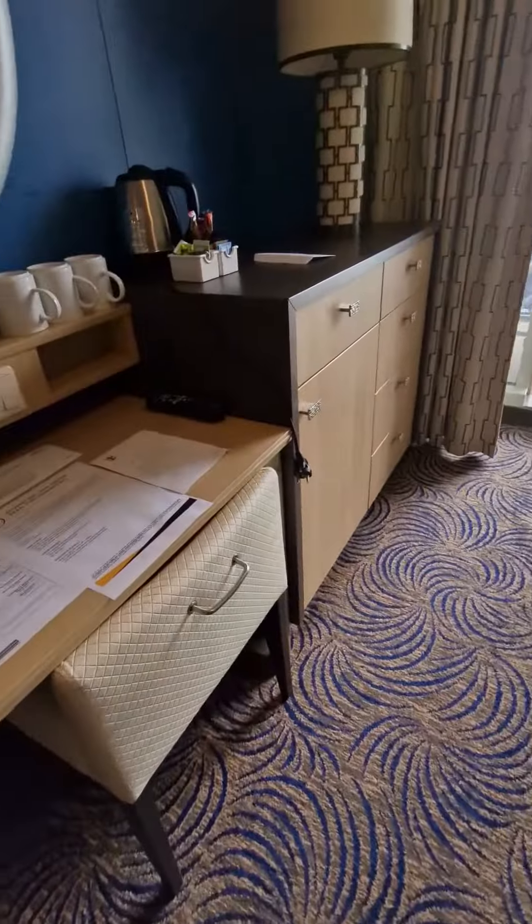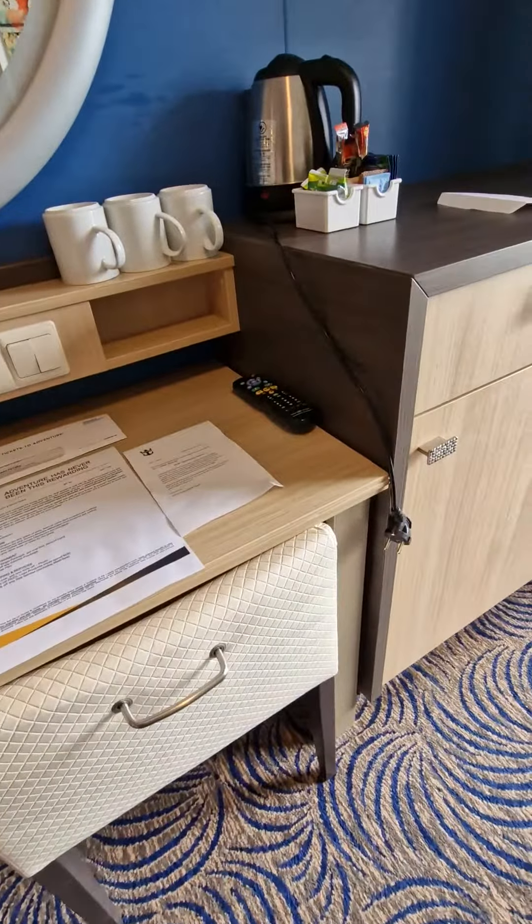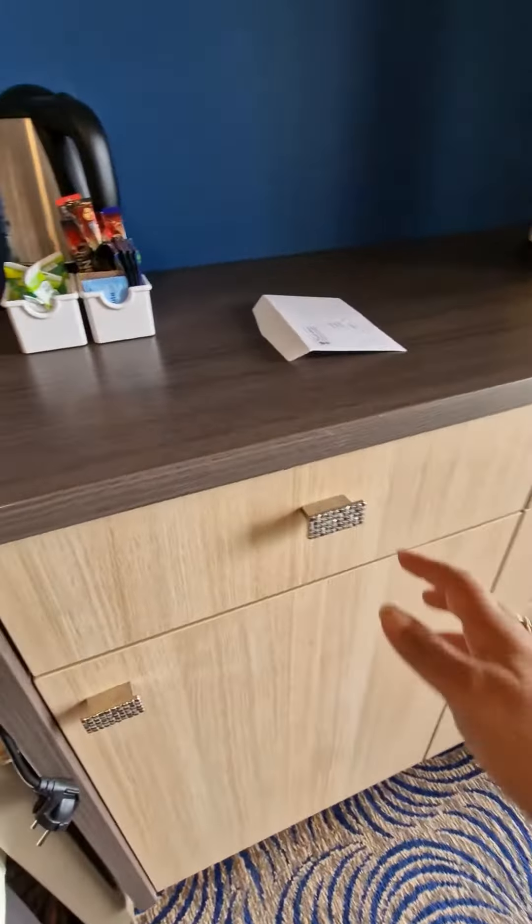The sofa bed. Desk, dining area, little sideboard.